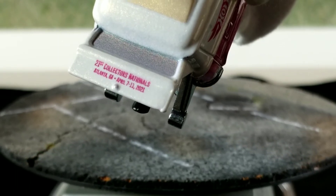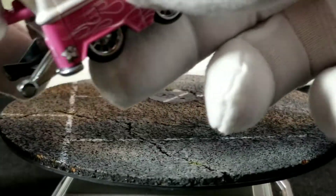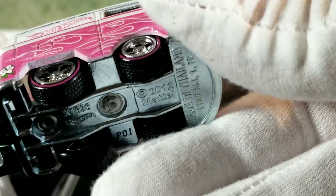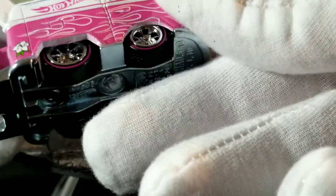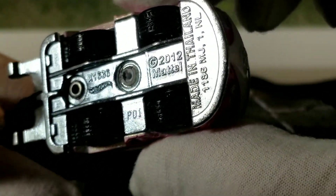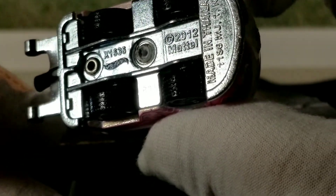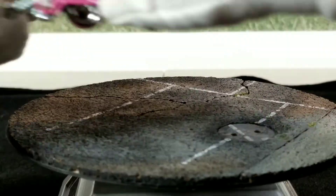It does have something on the tail panel — I think it just says '21st Collectors Nationals, Atlanta Georgia, April 7th through the 11th, 2021,' but that's super fine print. It's got a metal base, rubber treaded red line tires, and looks like some 10-spoke wheels. Made in Thailand, 2012 Mattel, Hot Wheels logo. So there she is in all her glory.